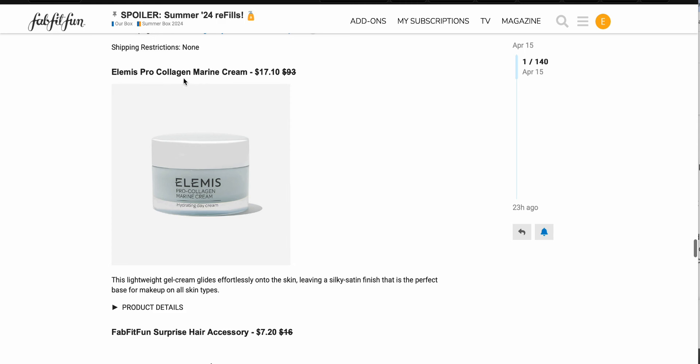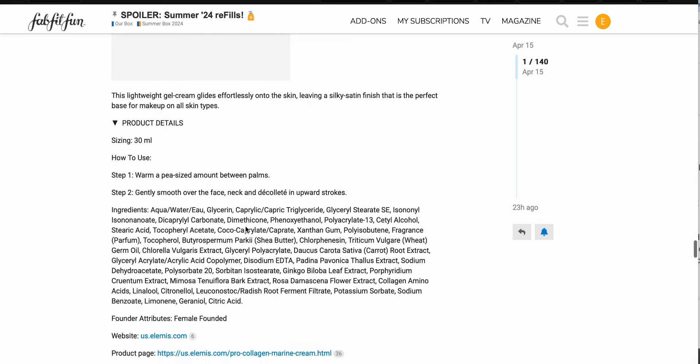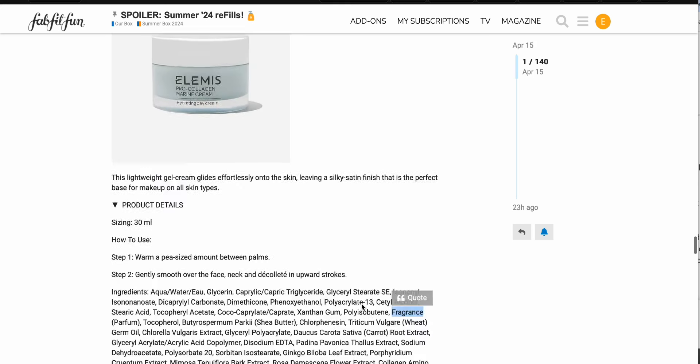We have the Elemis Pro-Collagen Marine Cream, $17.10 down from $93 — quite a savings there if you're an Elemis fan. This one just has some fragrance type ingredients and Rosa Damascena flower extract, so just not what I'm looking for. They even have fragrance listed up here, but if that doesn't bother you and you like Elemis, then you can get it at a pretty good price.